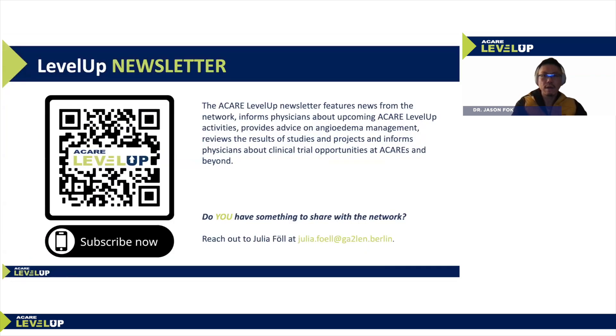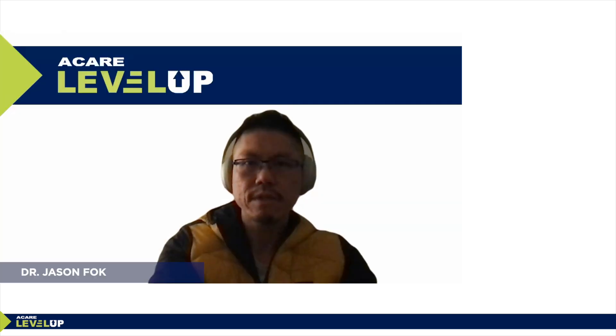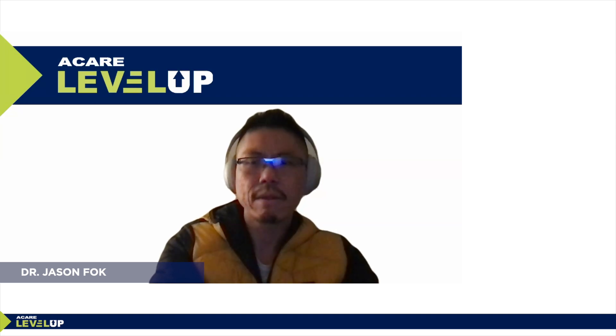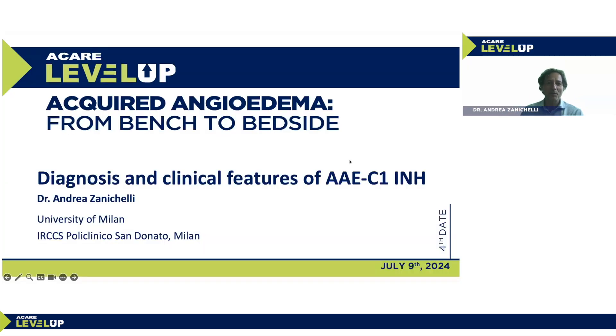Without further ado, let's welcome our first speaker, Dr. Zanicelli. Thank you. It's my pleasure to start this webinar. I will speak about the diagnosis and clinical features of acquired angioedema due to C1 inhibitor deficiency. I work in Milan at the Policlinico San Donato and I'm a researcher for the University of Milan. I've been in the field of angioedema for more than 20 years.